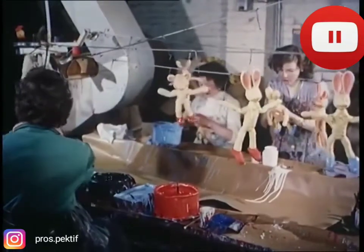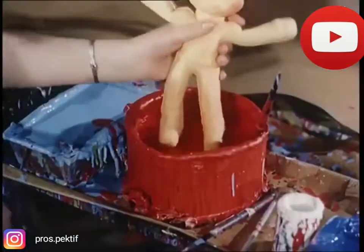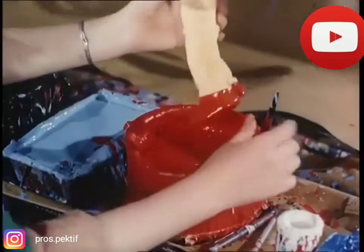At any time of the day, this room looks like a children's paradise, with row upon row of toys, and no one to play with them.